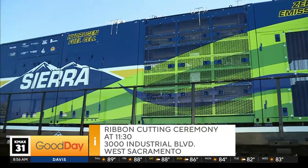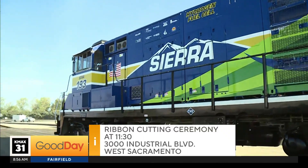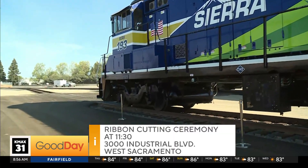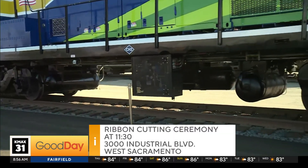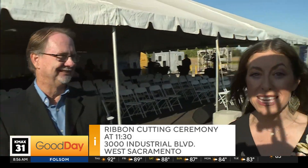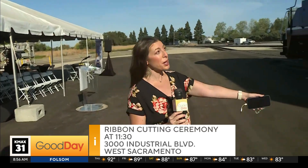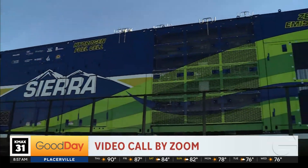How are you feeling today, Ken, knowing that this day is finally here and this is launching in West Sacramento? Certainly, we're very proud. This has been a long time coming and we're really excited to show it off and have everybody see that it's actually operating and come to fruition. It's a big day for us. Well, congratulations to you and the team. It has been years in the making. This is the first of many — a zero-emissions hydrogen fuel-cell locomotive, the first of its kind in the country.